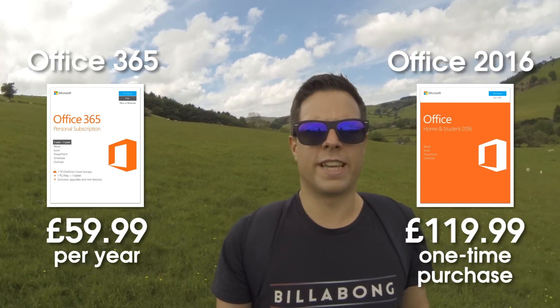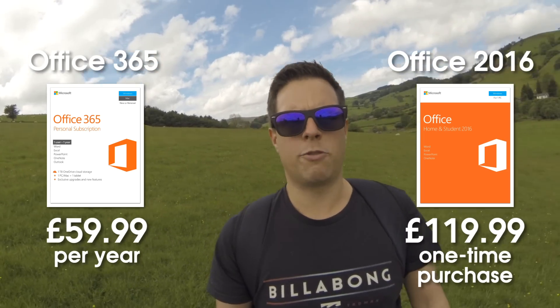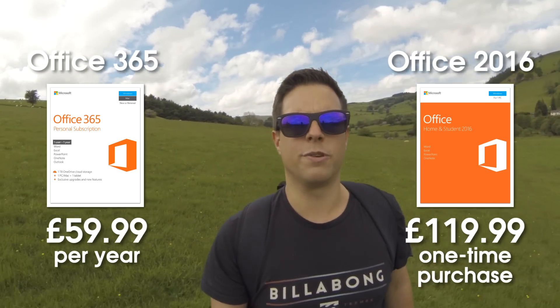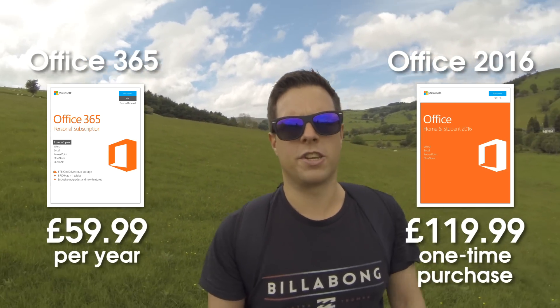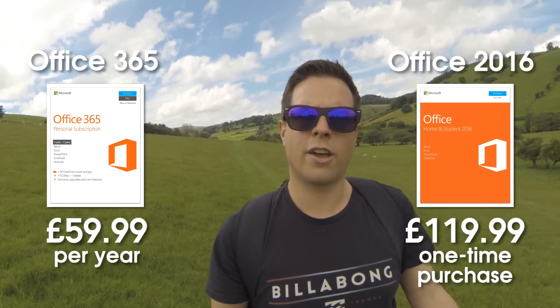Now comparing these two choices, it looks like it would clearly make sense to buy Office 2016. If you were to pay the subscription of Office 365 for more than two years, you'd be paying more than Office 2016. So the question is, does Office 365 give you anything extra that makes it worth the money? And my answer is definitely yes, provided there are features you use.